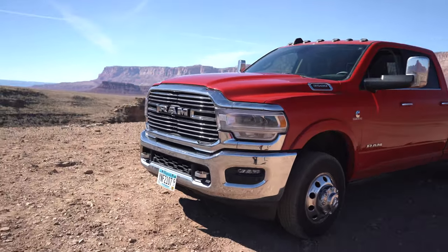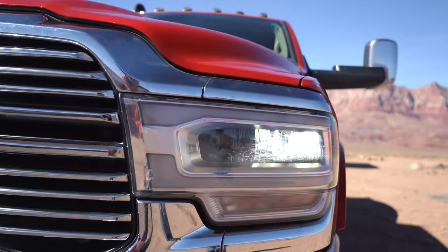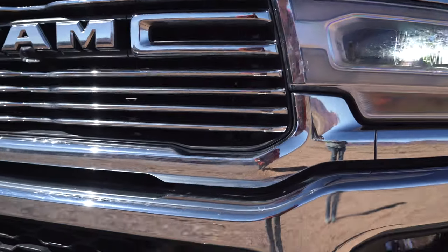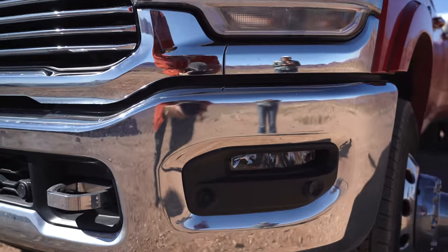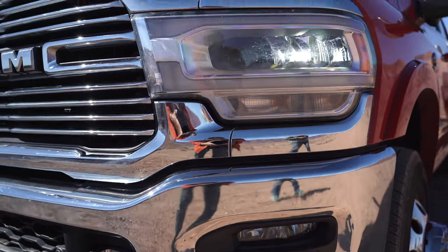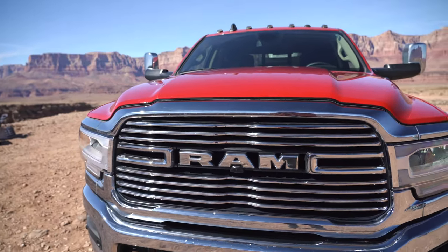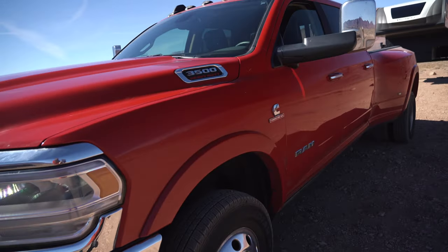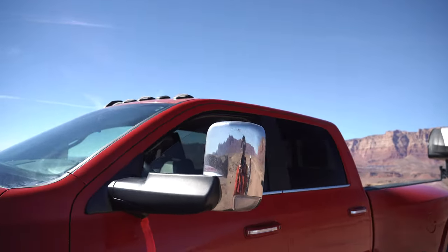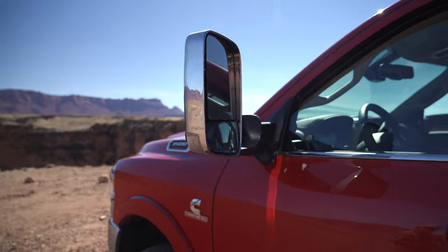Going up front first, we have the OEM LED headlights, chrome tow hooks, and LED fog lights as well. This is the chrome edition so it has chrome all over the front, and as we move around to the side it has towing mirrors which are also chrome.